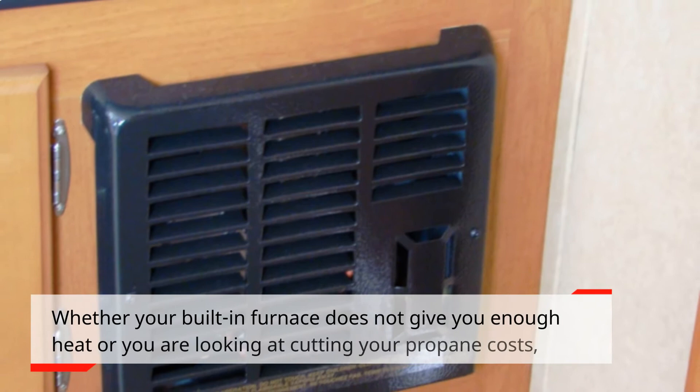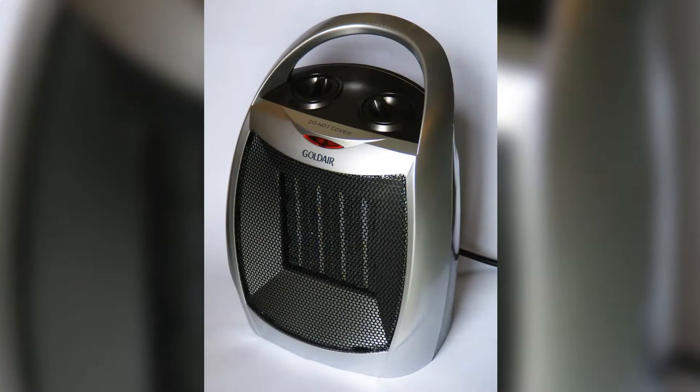Other options for heating your RV: whether your built-in furnace does not give you enough heat or you are looking at cutting your propane costs, there are other heating means that you can consider. Here are other options based on what I've gathered from fellow RVers.